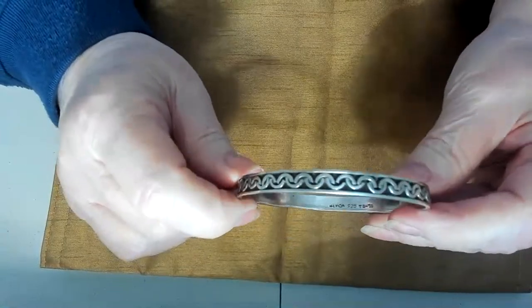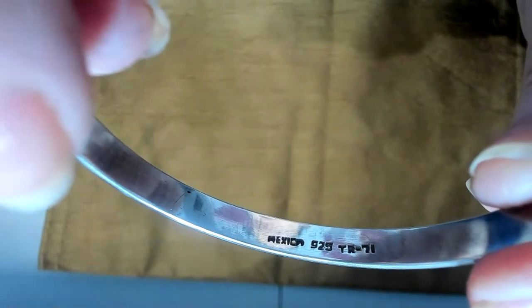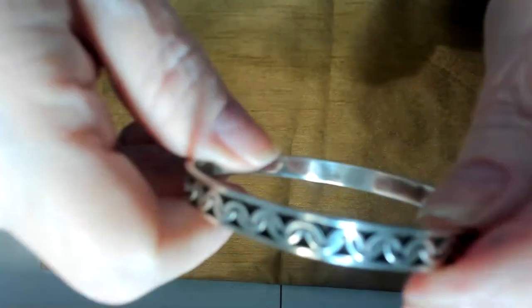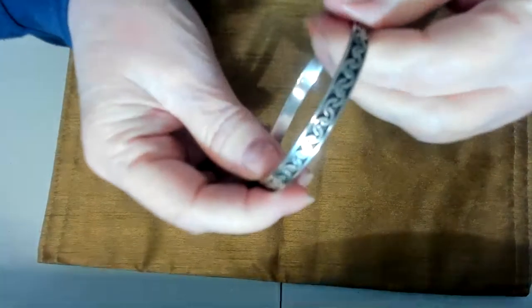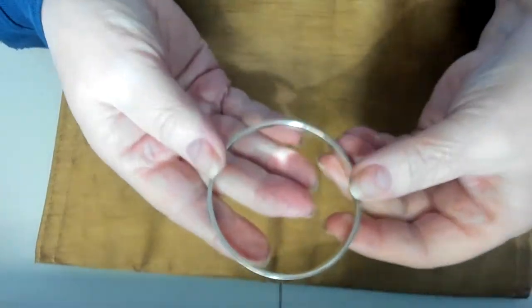I have a beautiful bangle — this one is a Taxco bangle. You can see it signed right there: Taxco, Mexico. The design goes all the way around it. I might be able to get it on but I wouldn't want to chance it. Beautiful design, and pretty heavy too.